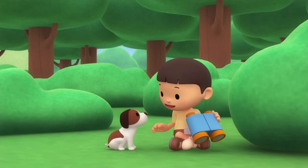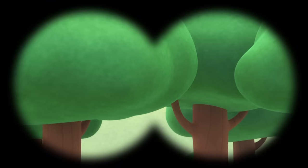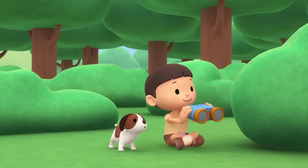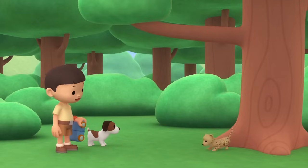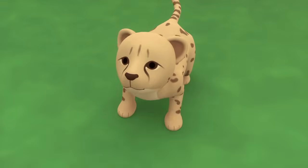We have to be really quiet and invisible or we'll scare the birds away. Let's see what we can find. Over there? It's an owl and it's fast asleep. There's some movement in those leaves. I think it's some kind of cat, but I've never seen a cat with fur like that before. How strange.